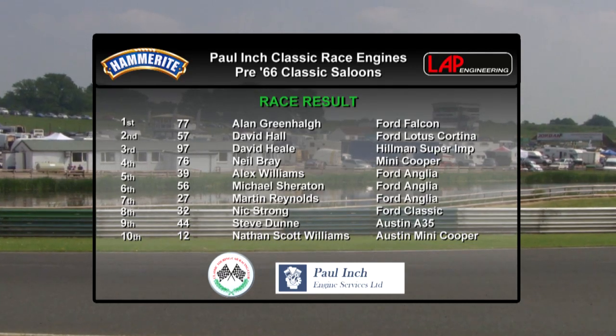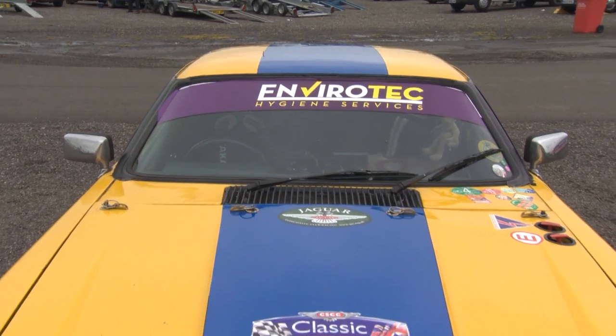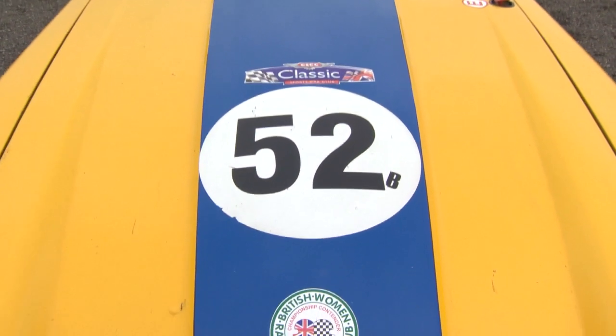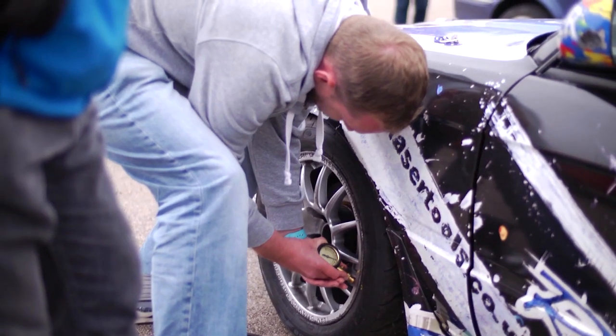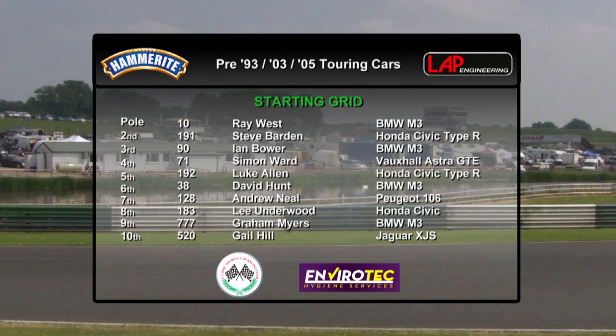Here's the result: Greenall, Hall and Hill all making the podium, while Bray, Williams and Sheraton complete the top six. Race two for the pre-66 cars will be coming up later in the show. Meanwhile we move on to some more contemporary classics, with a race that features three separate age groups: pre-93, pre-03, and pre-05.